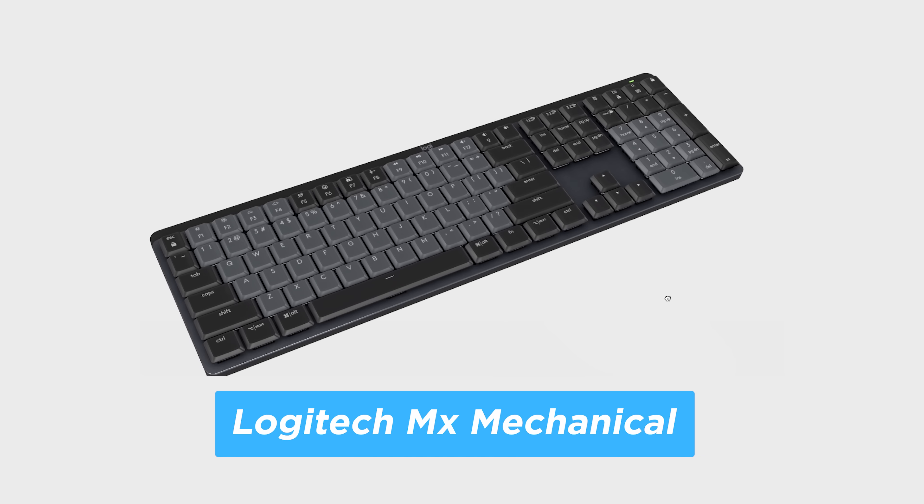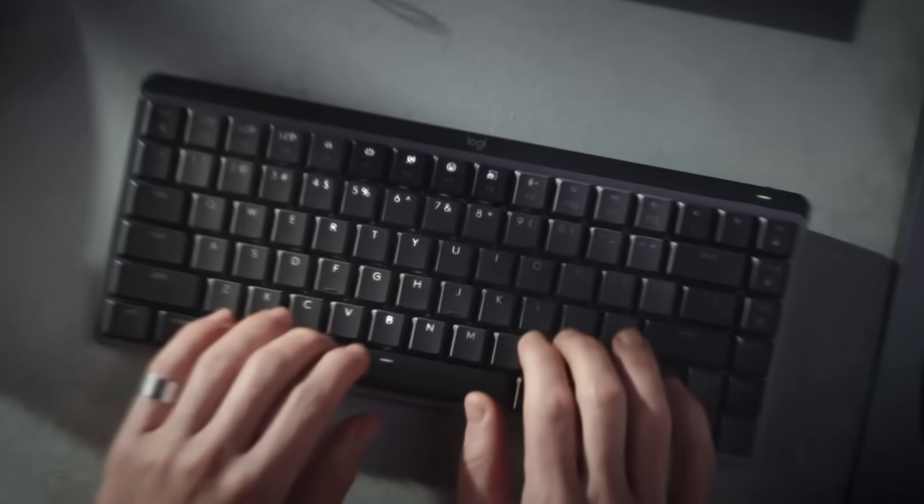Before we get into the tech skills that could define the next decade, I want to quickly talk about something very simple — your keyboard. This is a Logitech MX Mechanical, and if you spend most of your day writing code, debugging, building prototypes, or just brainstorming, this is the kind of hardware that makes a big difference. It's mechanical so the keys have that precise, responsive feeling, but it's also low profile so it doesn't wreck your wrist. The smart backlight only turns on when your hands are near, and it looks really good on a desk. I've been using it while working on this video — researching, writing, switching between tasks. It just helps me stay focused without getting in the way.